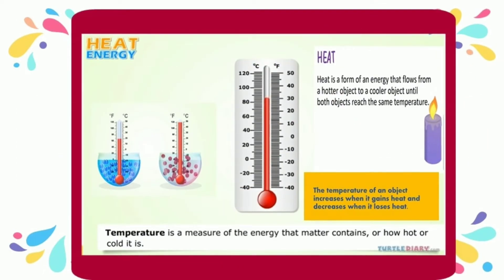Temperature is a measure of the energy that matter contains, or how hot or how cold it is.